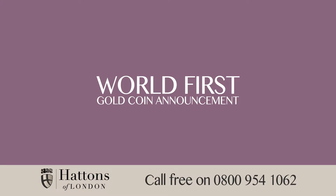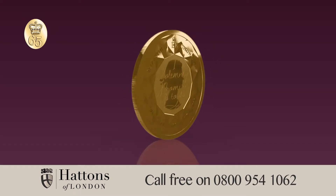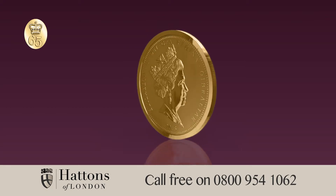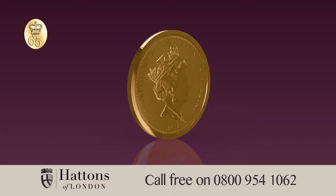There now follows a Royal Jubilee Gold Coin announcement from Hattons of London. This year, Britain celebrates 65 years since Her Majesty's coronation. This is the first such anniversary in our nation's history. No other monarch has reached this milestone, an event we are likely never to see again in our lifetime.